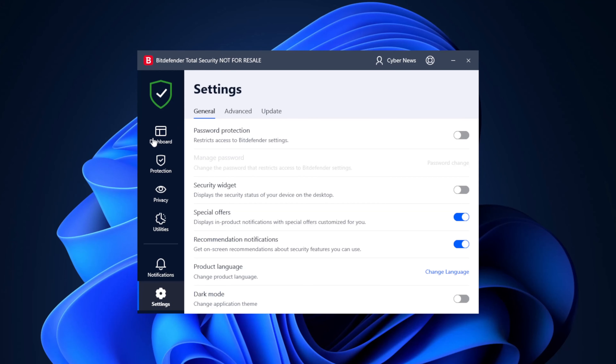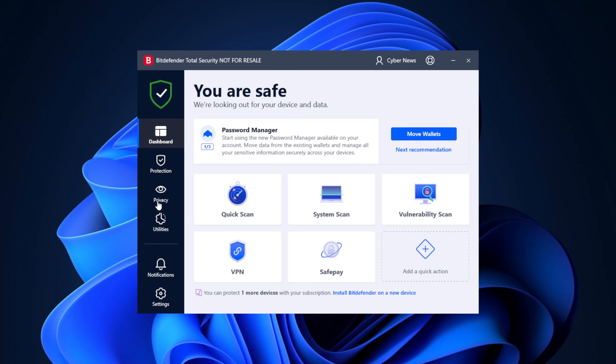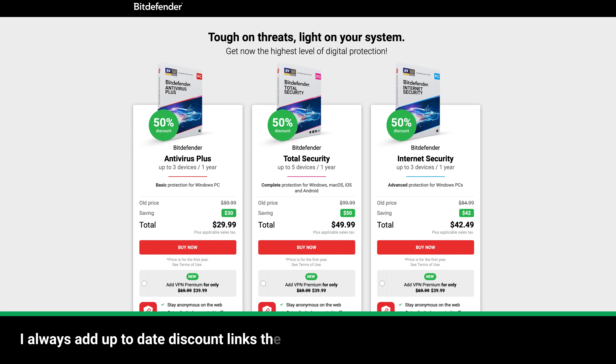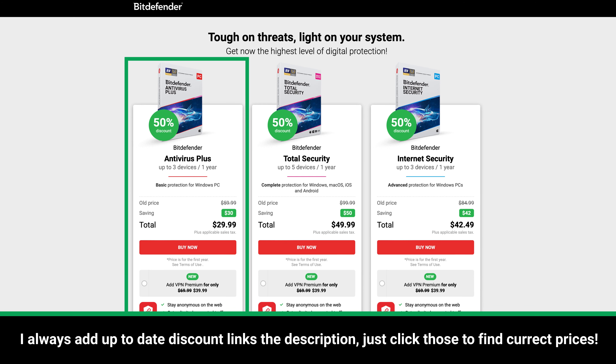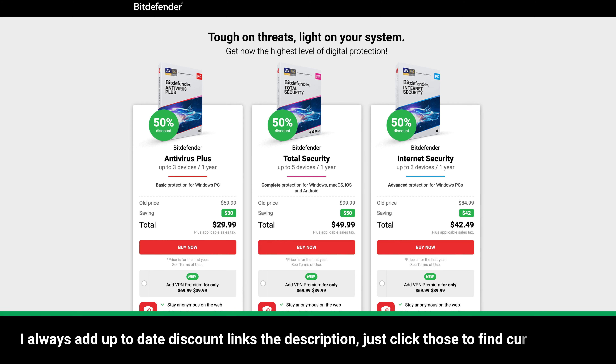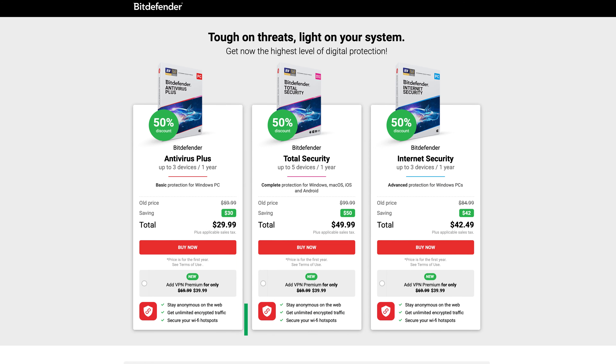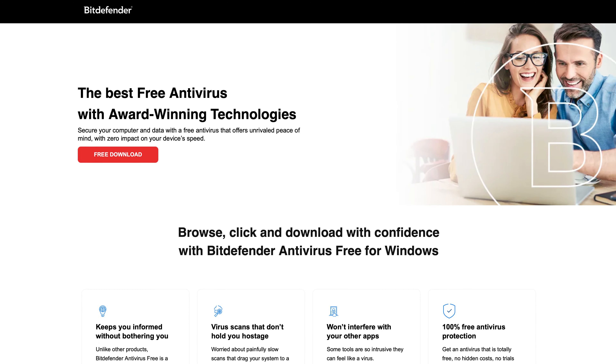If Norton's app was a bit clunky, then working with Bitdefender is a blessing. The app not only looks modern, but it also feels really easy to use. As for the money, Windows users can get three different premium options. I recommend starting with the Plus plan. However, if you want to get protection for other operating systems, grab the Total Security plan. There is also Bitdefender Free, which is okay for testing out this provider — it even has real-time protection.